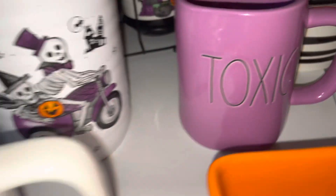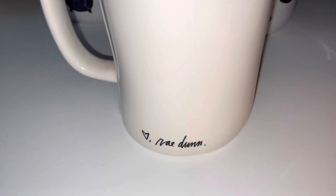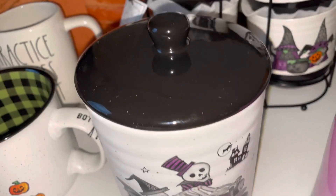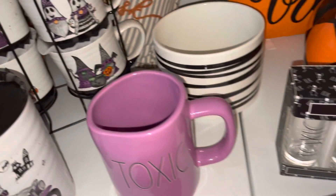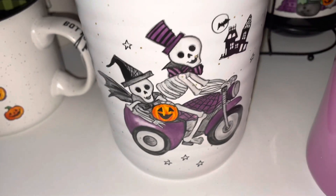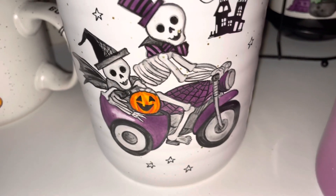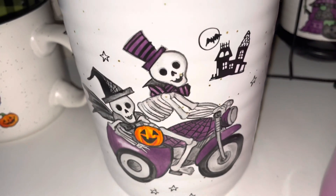From TJ Maxx I also found the Rae Dunn mug and on the back it has her signature on it. From Home Goods I found another one of these canisters — I had this one in a plastic bin with all the rest of my new stuff and I forgot about it on my last haul. On my last haul I did show you some other canisters that were like this with different prints on them.